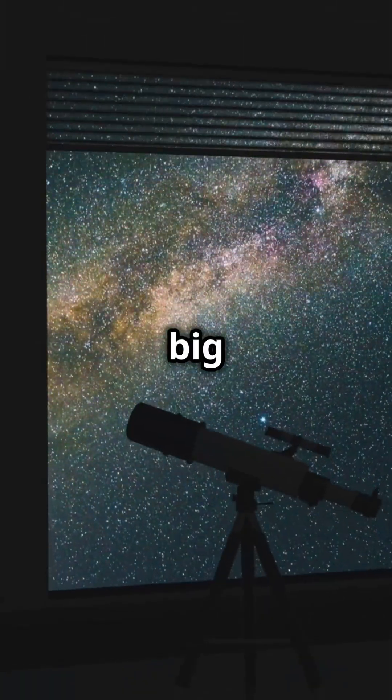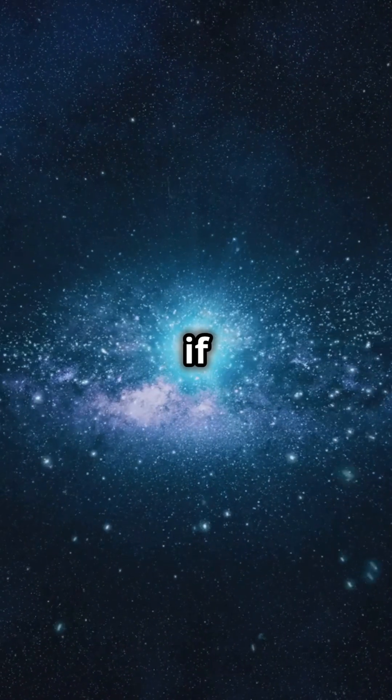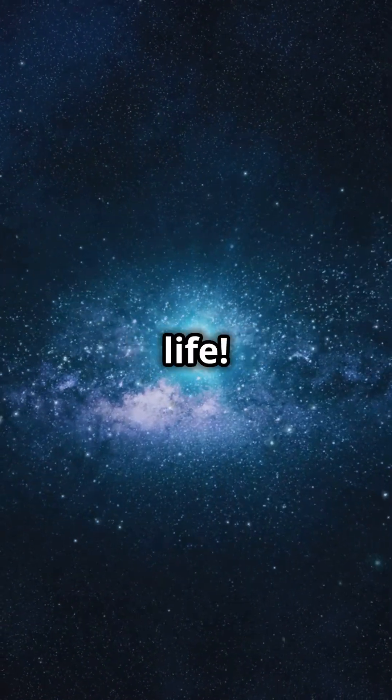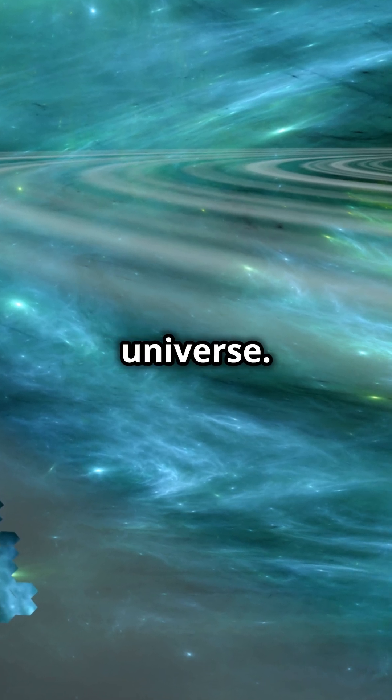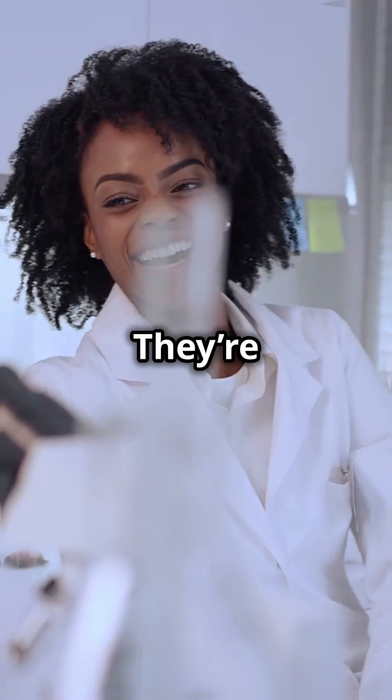So why is this a big deal? Webb helps us understand how galaxies form, how stars are born, and even if planets around other stars could support life. This telescope is like our magic window to the universe. And the discoveries? They're just getting started.